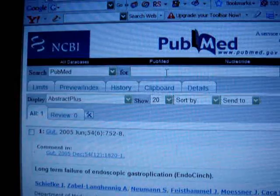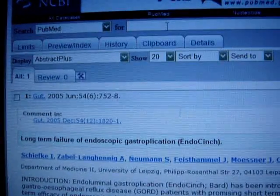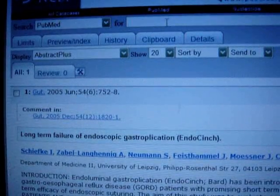I wondered how effective a procedure like endoscopic gastroplocation would be, so I looked it up online and found a paper from the British Medical Journal Publishing Group. Here we are at PubMed, which is the National Library of Medicine website. I typed in 'gastroplocation' and it says 'long-term failure of endoscopic gastroplocation.' It basically says that endoscopic gastroplocation fails long-term. They usually use it only for young patients and for patients who have some kind of physiological or anatomical abnormality, and only for short-term use.